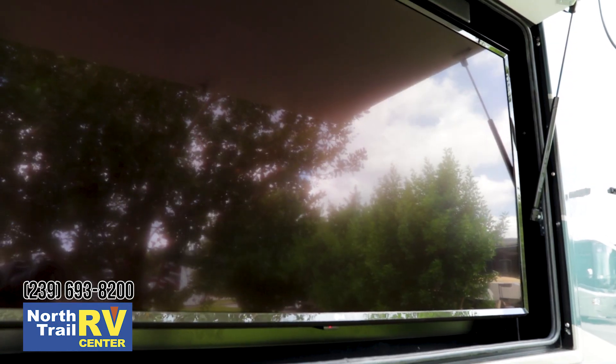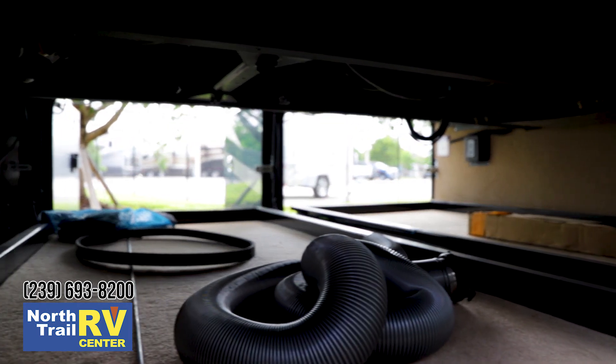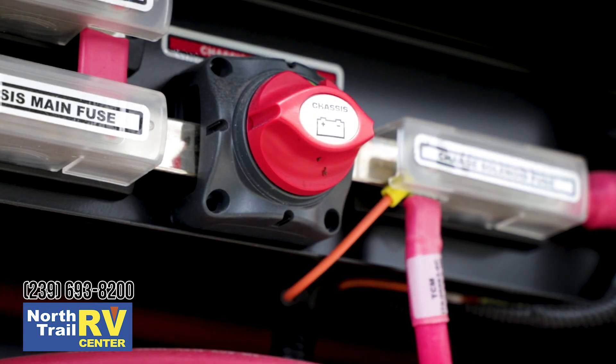Beautiful LG 4K exterior television with sound bar. Massive amount of basement storage, and Tiffin's proprietary multiplex wiring system for the chassis.